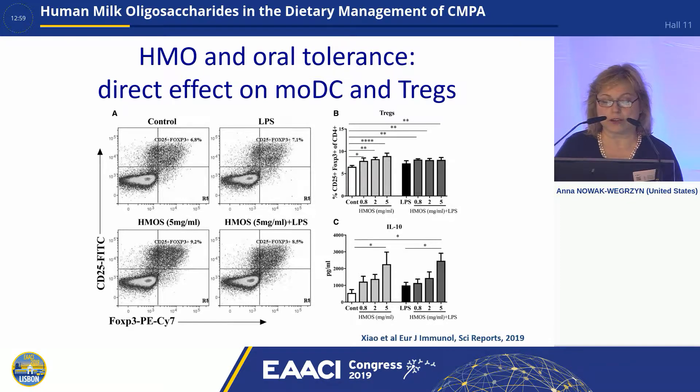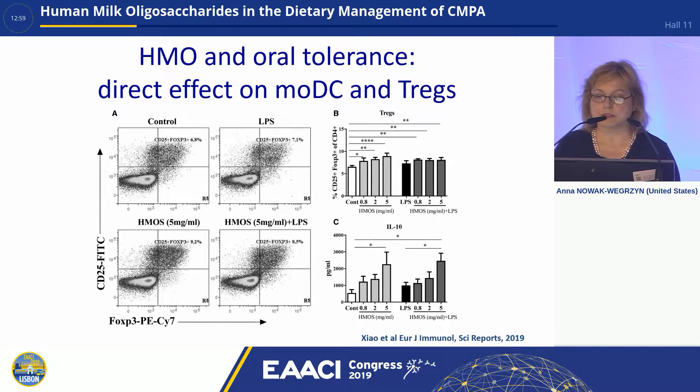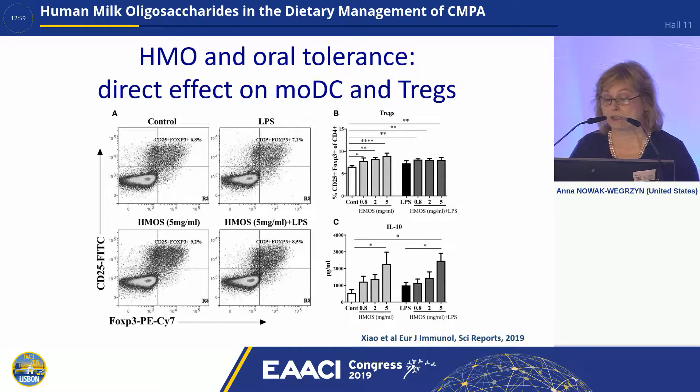On the left graph, you're seeing flow cytometry showing that addition of HMOs, even in the presence of LPS, is expanding the population of CD25-positive, FOXP3-positive T-cells, which are the phenotype of regulatory T-cells. Panel B shows the statistical significance of that expansion, and panel C shows increasing production of IL-10. This is very important because, even independently — in the test tube, independent of the presence of the microbiota — this is really driving tolerogenic immune responses.